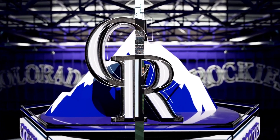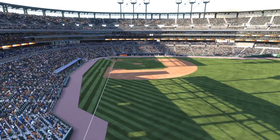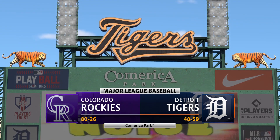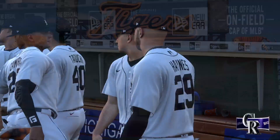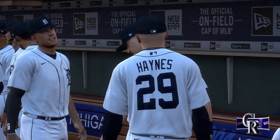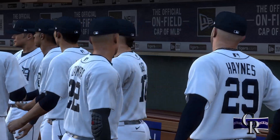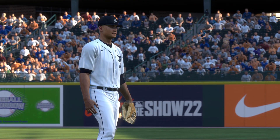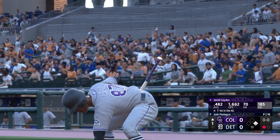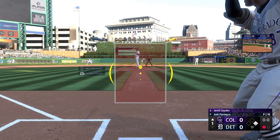Hello baseball fans and welcome to interleague baseball on MLB The Show. It's the Colorado Rockies and the Detroit Tigers. First pitch coming your way next. So in now for Colorado, Gerald Raymond — pretty amazing athlete this guy is. Power and speed, quite a threat.